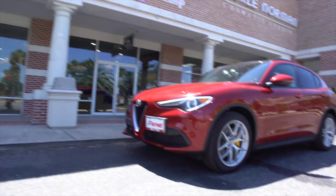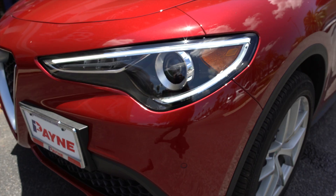Hey ladies and gentlemen, Chris Marshall with the Payne Street Team Test Drive here, and a brand new Alfa Romeo Stelvio. That's right — Julia's big sister with SUV capability.